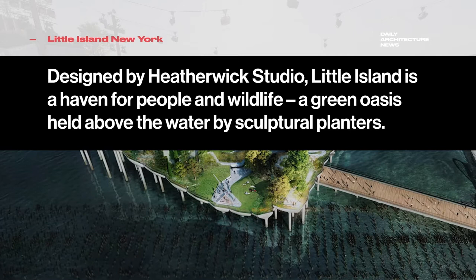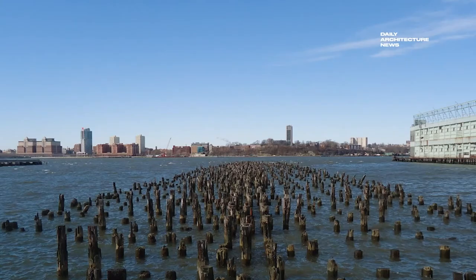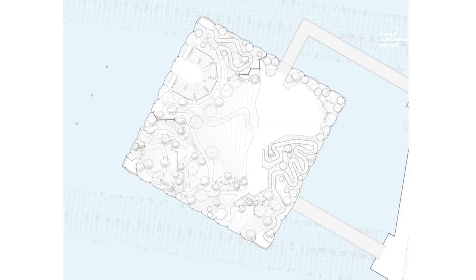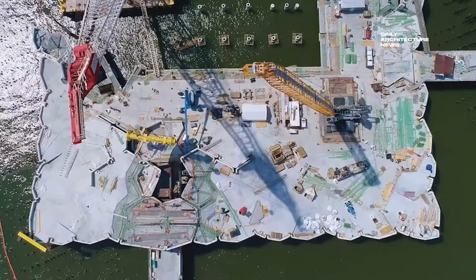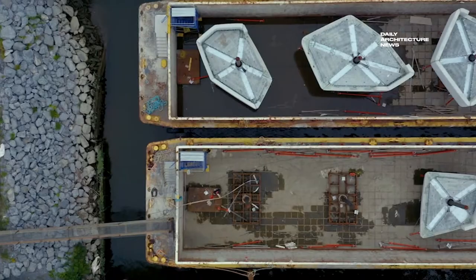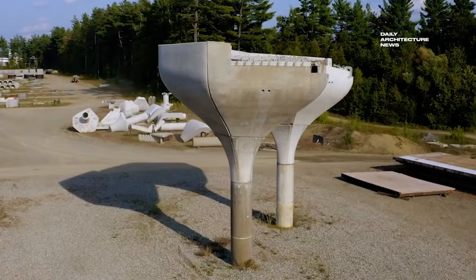Designed by architects Heatherwick Studio and landscapers MNLA, the park is a haven for people and wildlife — a green oasis held above the water by sculptural planters, located just a short walk across a gangplank from Manhattan's Lower West Side. Heatherwick Studio envisaged the pier as a complete experience, a single cohesive object rather than unrelated elements stuck together.